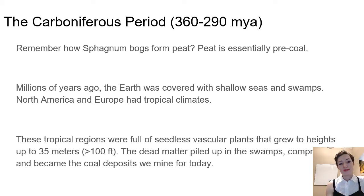Millions of years ago, the earth was covered with shallow seas and swamps. North America and Europe had tropical climates, so the arrangement of the continents was maybe a little more equatorial for where we are now, because our continental plates have moved around and what the continents look like has changed a lot.